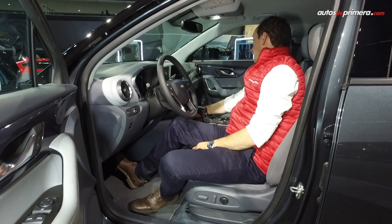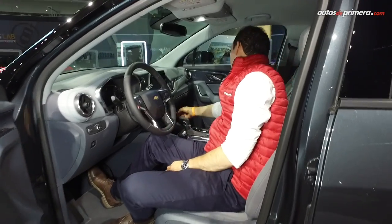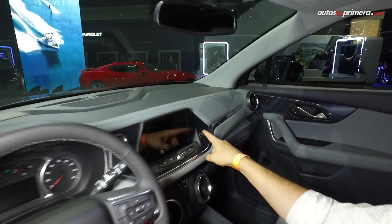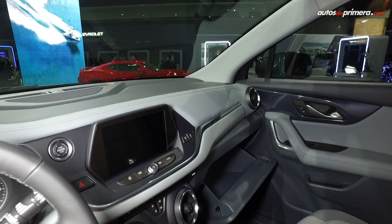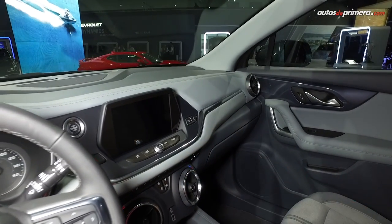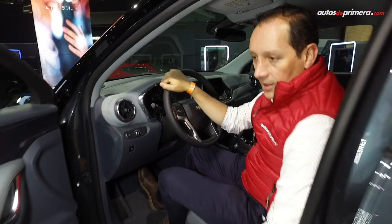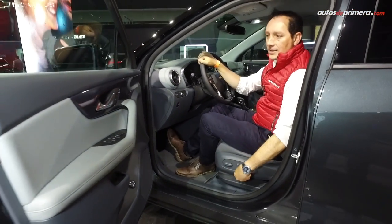Aquí está la palanca de caja de cambios con el selector de modo de manejo. Incluso tenemos entradas de USB adelante y atrás, tanto la pequeña como la grande. Tenemos por ejemplo acá un botón para abrir la gaveta — ahí abre automáticamente. Muchos sitios. La verdad es que es muy moderna, muy llamativa. Sillas eléctricas.